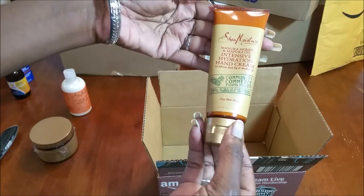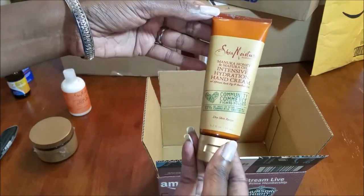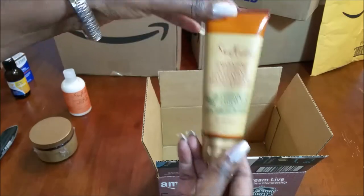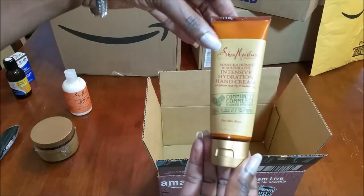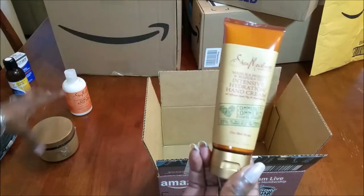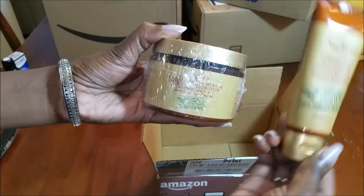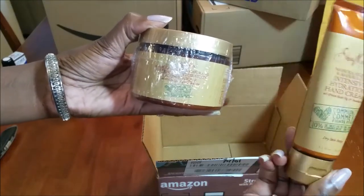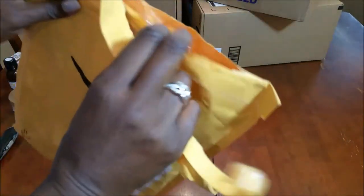As you can see, I am a Shea Moisture fan. I also saw that they had a hand cream, and I needed one for my purse, so I thought that was a perfect size to put in my handbag. Since I love the conditioner's smell so much, I figured I'd probably like the hand lotion as well.